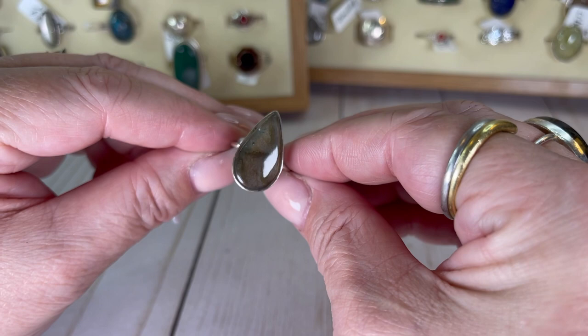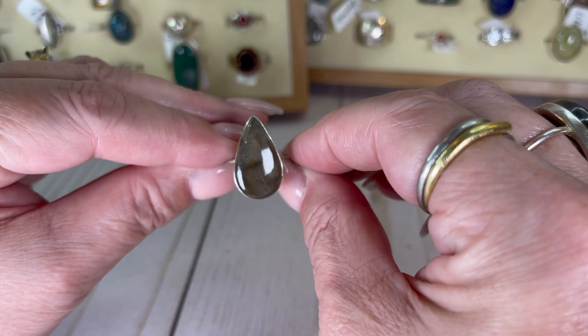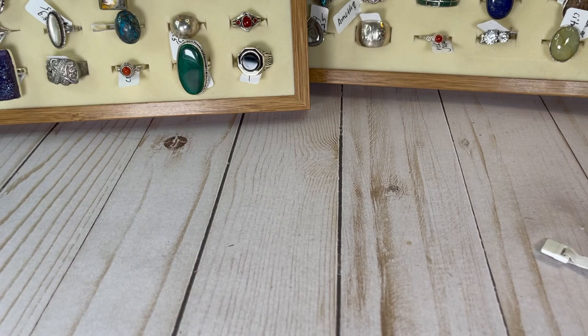Okay, labradorite guys — look at her flash! She flashes, I'm telling you. So, so pretty. Size seven and three quarter and I would do this one for $19. It's absolutely stunning. I love labradorite.